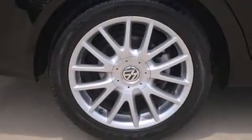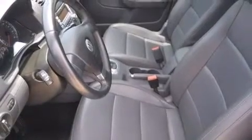Also included are side curtain airbags, latch-ready child seat anchors, rear seat child-proof door locks, and full power accessories.